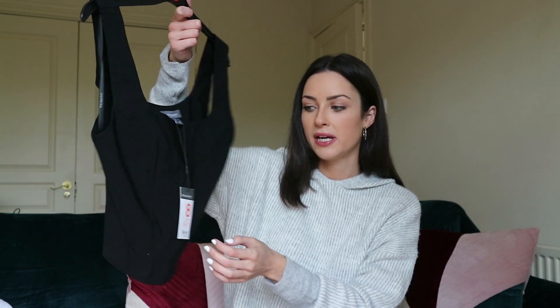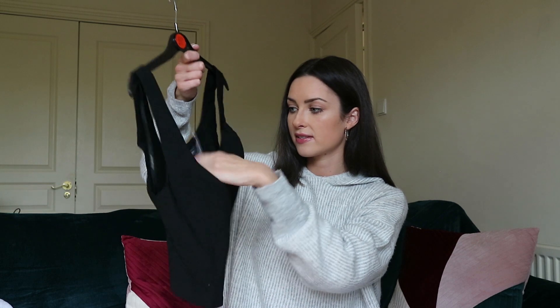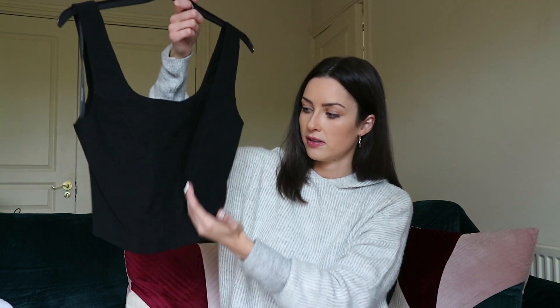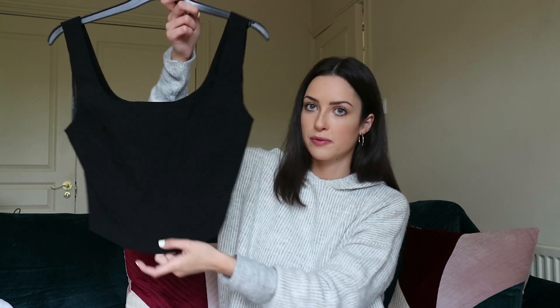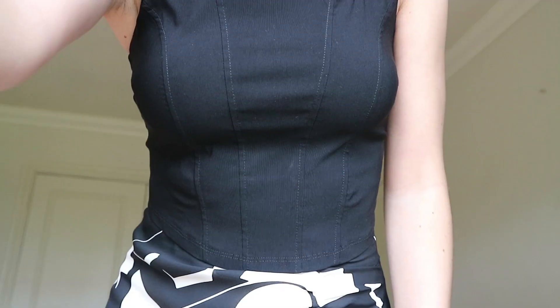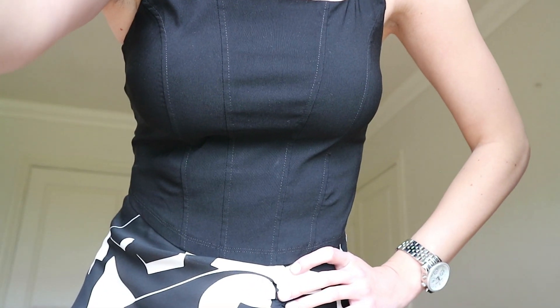To go with the skirt I thought this corset style top would be really nice. It's black and 11 euro. I got it in an 8 because I'm slightly larger up top. It's quite wide-fitted with a seam detail down the front so it should be fitted on. I'm hoping it looks really nice, and I can imagine the two pieces together — you'll probably see them on my Instagram soon!